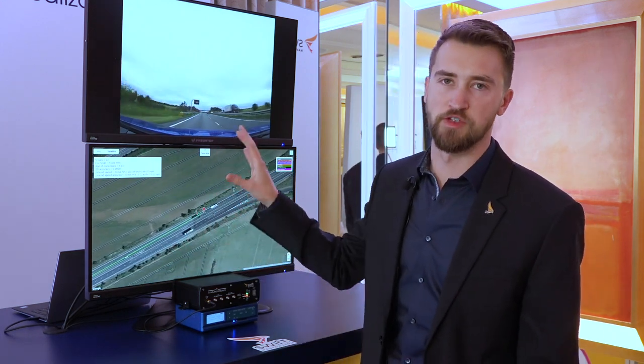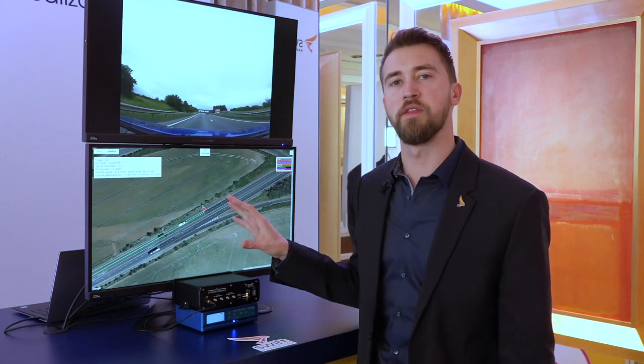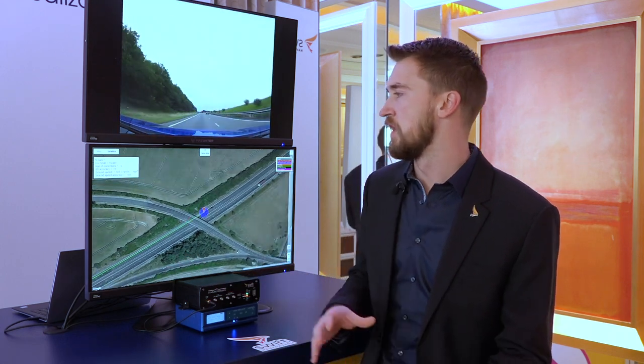What you see here in our demo is a real replay of a drive that we've done. We did the recording with the ST TESEO 5, taking those measurements and feeding them into our Starlink positioning engine, and using our Skylark cloud corrections to get down to that high-accuracy positioning.